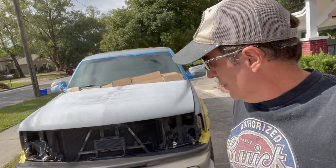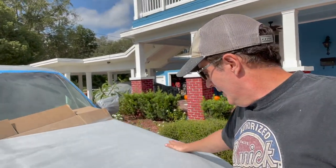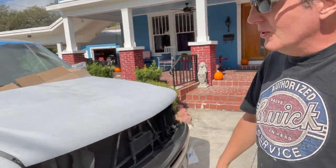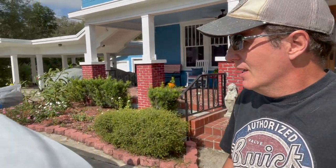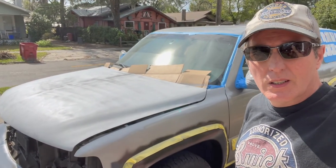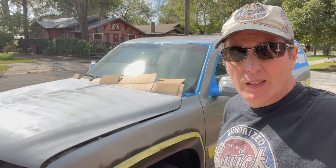It is paint day - getting a little bit of a later start, about noontime. I'm right in the sun so I'll be able to see what I'm doing. It's about 80 degrees today. We're ready to go - I just need to finish masking the bumpers, windshield and side windows. I won't paint under the carport because that's where mosquitoes hang out. There she is, ready to go - I'll finish up the masking and then get the first coat on.